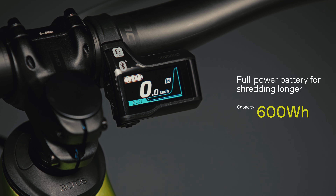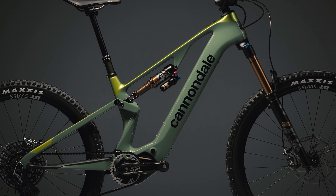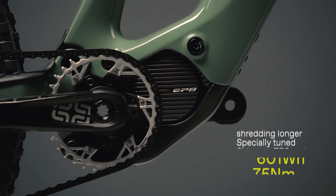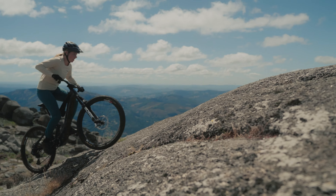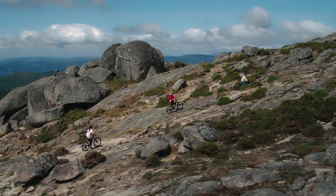Then there's the custom-engineered battery — a full 601 watt-hours in a package that's smaller and lighter than anything that's come before. And a specially-tuned version of Shimano's most powerful drive unit, cranking out up to 85 Nm of torque and a full 600 watts of power in a way that feels totally smooth, natural and intuitive.